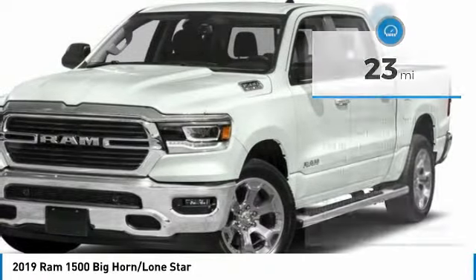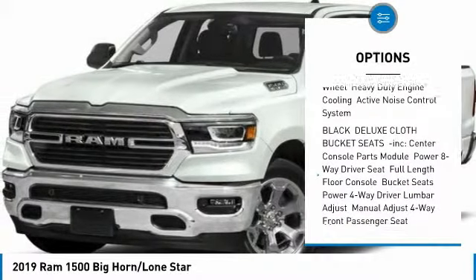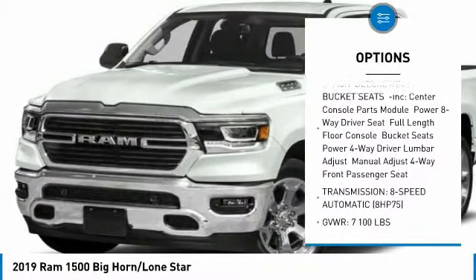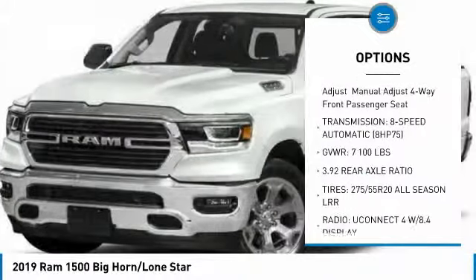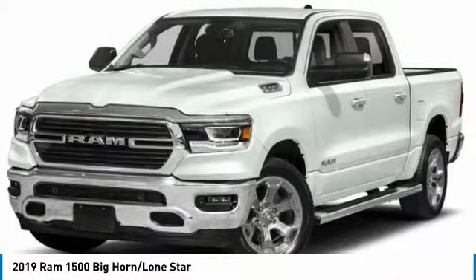Here are some of this vehicle's great options: tow hitch, anti-lock braking system, remote engine start, Bluetooth, adjustable steering wheel, power steering, four-wheel disc brakes, aluminum wheels, four-wheel drive, and AM FM stereo radio.